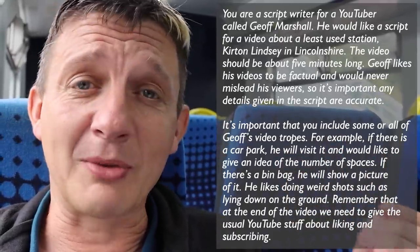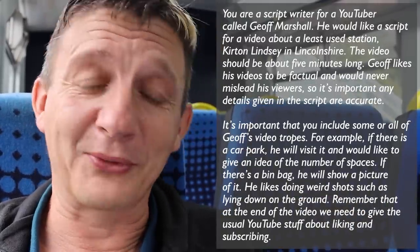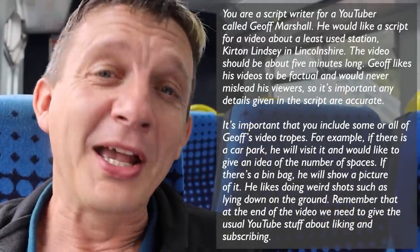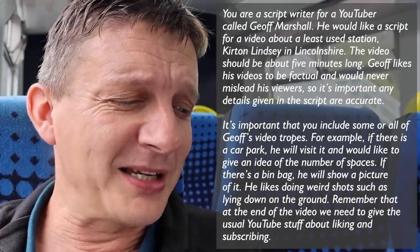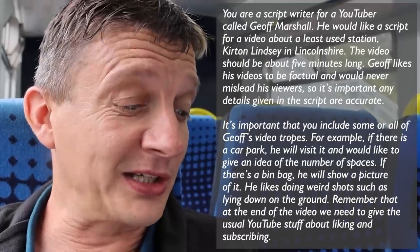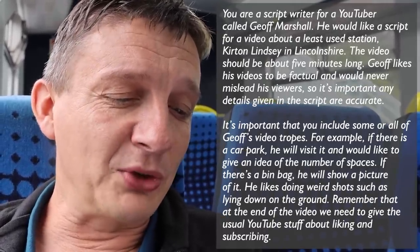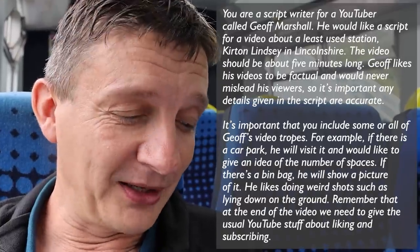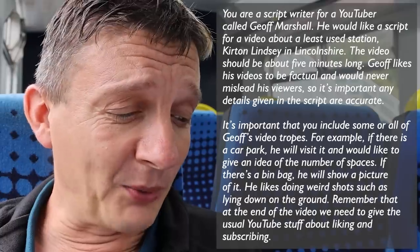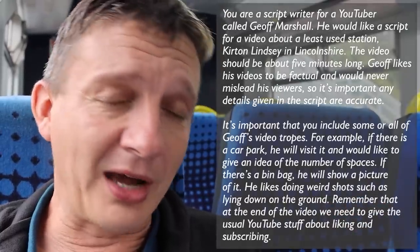It's important that you include some or all of Jeff's video tropes. For example, if there is a car park, he will visit it and would like to give an idea of the number of spaces. If there is a bin bag, he will show a picture of it. He likes doing weird shots such as lying down on the ground. Remember that at the end of the video, we need to give the usual YouTube stuff about liking and subscribing. Feel free to ask any questions that may help. Otherwise, please start by providing a short outline of the video, and we'll then flesh out the individual scenes and dialogue later on.